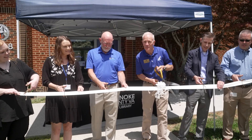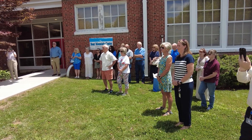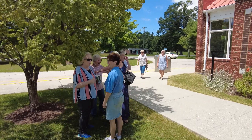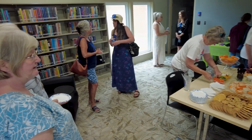From the grand opening we just had, the people are really excited about it. There's a good amount of people here to see the library. So it's going to continue to be a nice centerpiece for the community up here on Bent Mountain.